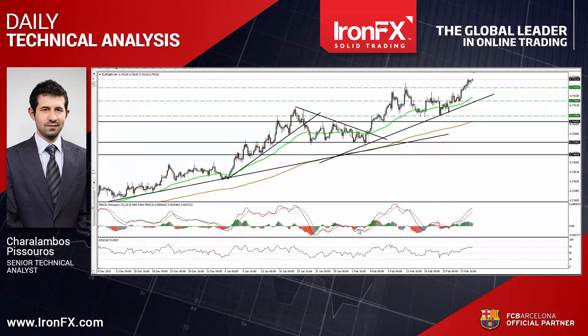Today I will describe the outlook of EUR sterling, which traded higher and broke above the 0.7870 barrier. I would also like to update the technical picture of gold, which slid after it hit the resistance near the 1250 line. So let's see the EUR sterling currency pair first.